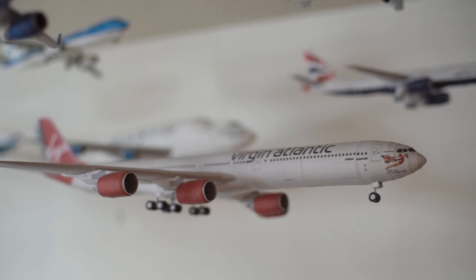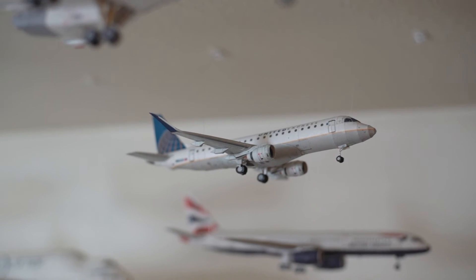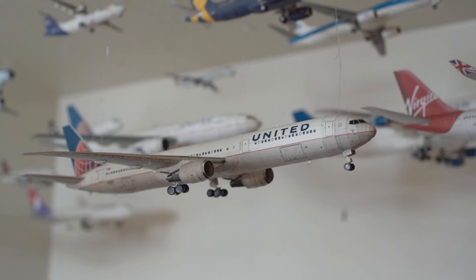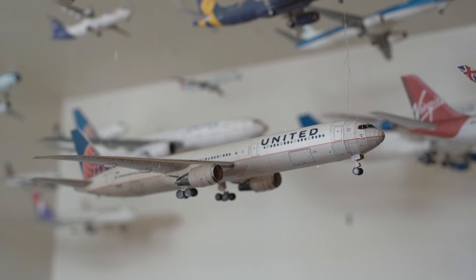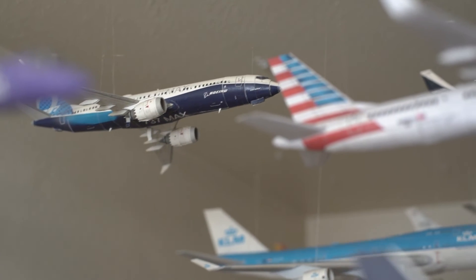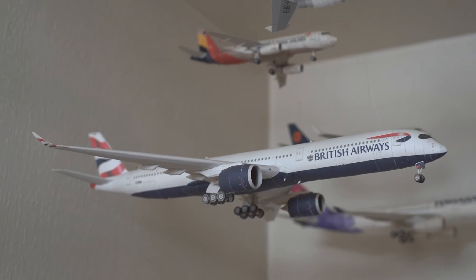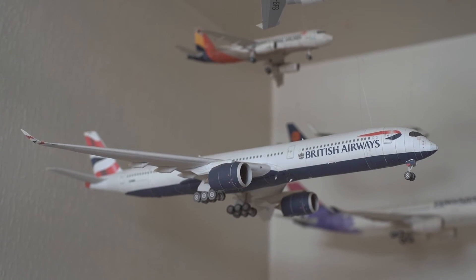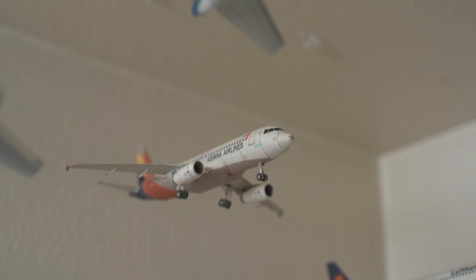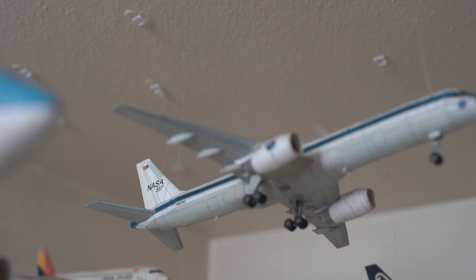THL ATR 42, Air France Airbus A321-200, British Airways Concorde — I made a video about this — Virgin Atlantic Airbus A340-600, United Express Embraer 175, British Airways Boeing 757-200, United Boeing 767-400, Delta Airbus A350-900, Boeing 737 MAX in the house livery, and British Airways A350-1000.